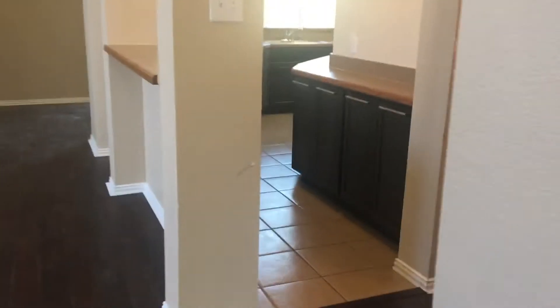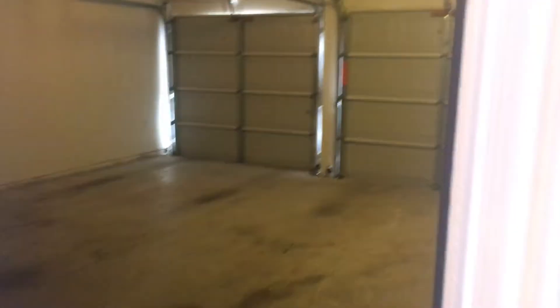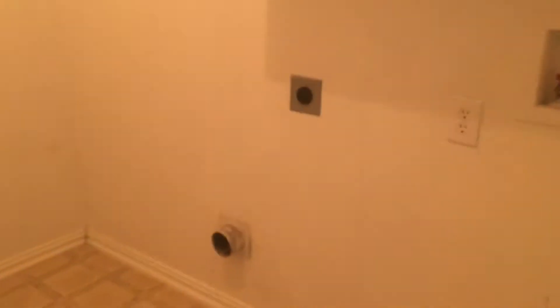As we come through, you can get a look into the garage. Then we have a full-size washer and dryer room with shelves for storage.